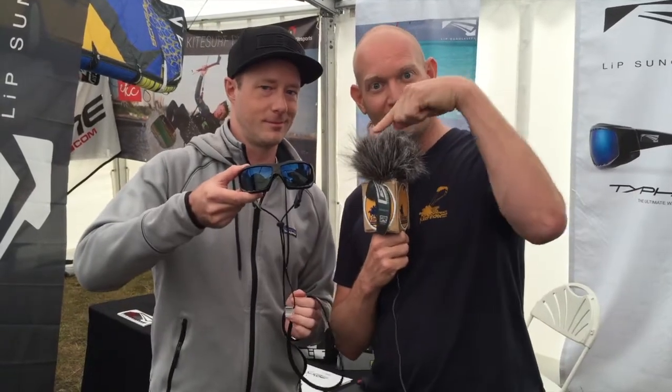If you want to look hot wearing one of these, just subscribe to our channel. Maybe you'll be the lucky owner of one of these beautiful sunglasses and you'll look flashy on the beach and on the water — absolutely.